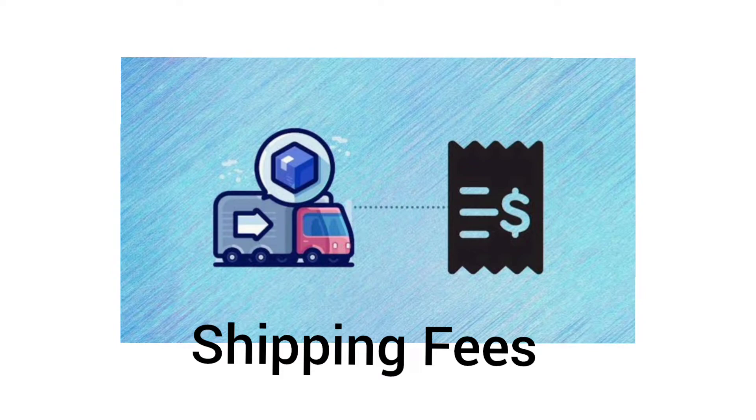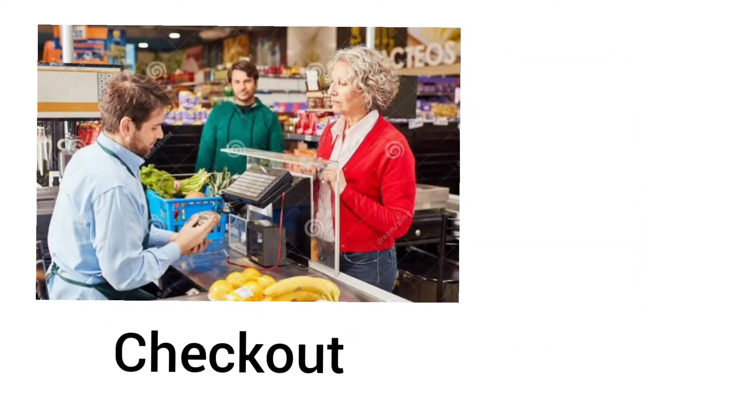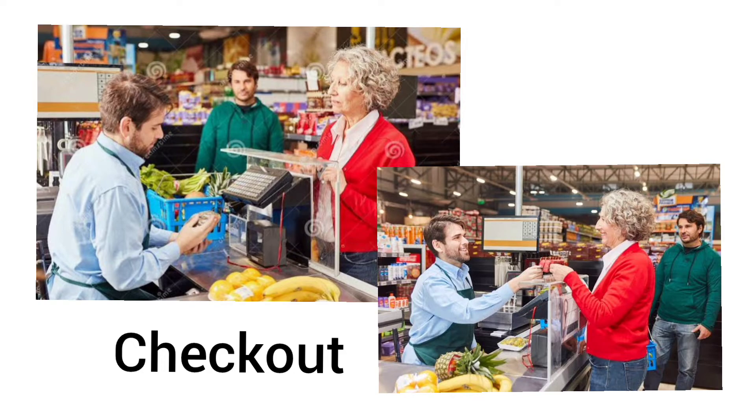Eighth is shipping fees. When a company ships our products from one place to another, they take charges, and those are called shipping fees. Ninth is checkout — it is the final step in which we choose from the payment options and confirm the order.